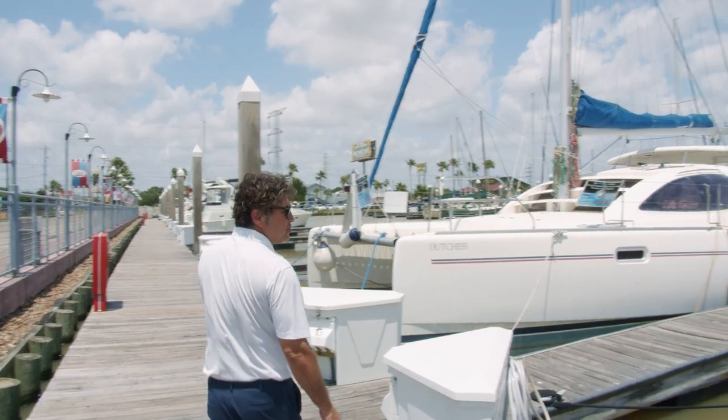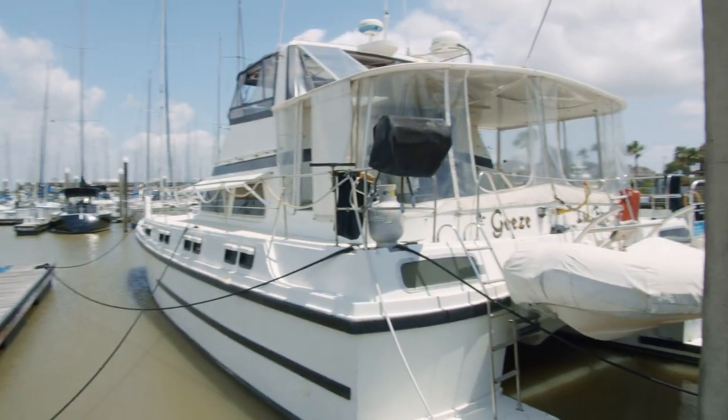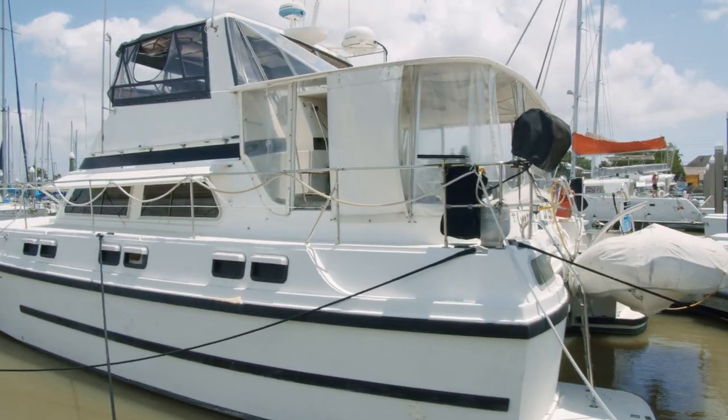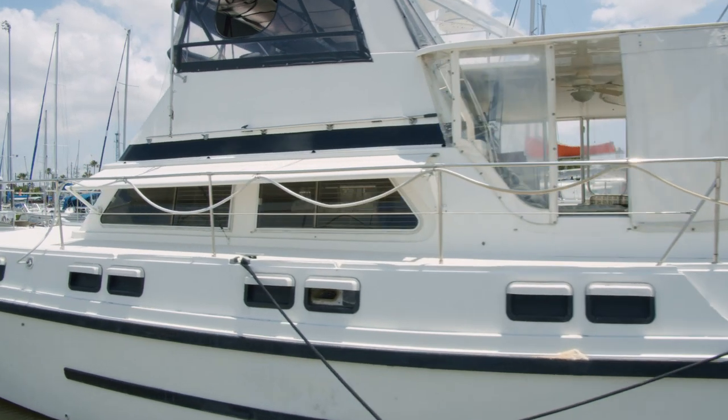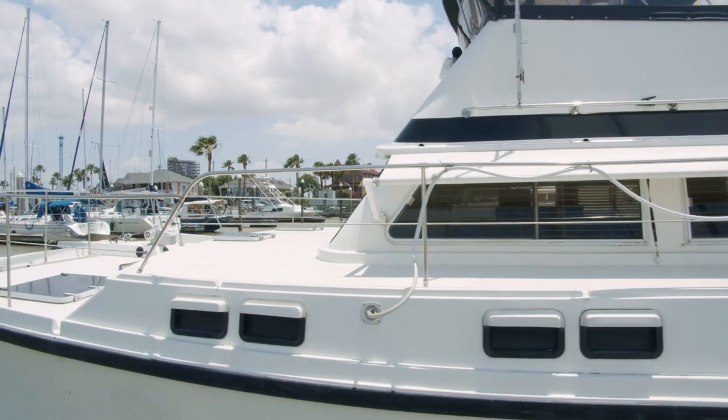Port side of the boat, very similar to the starboard side. You've got your barbecue grill off the stern, a retractable window shade from the interior, plenty of lights, plenty of airflow, and a large seating area off the bow.